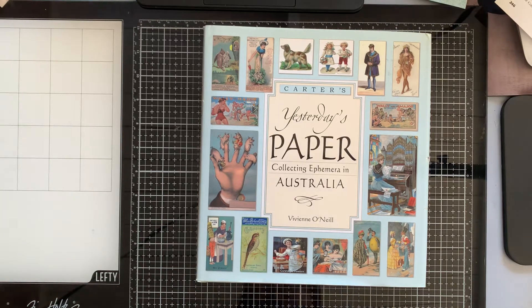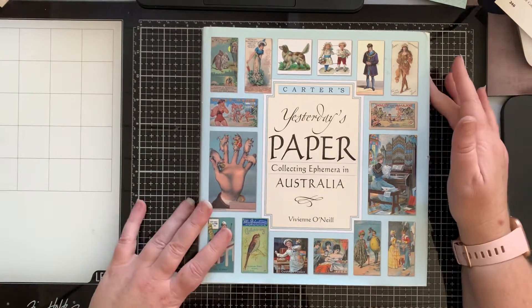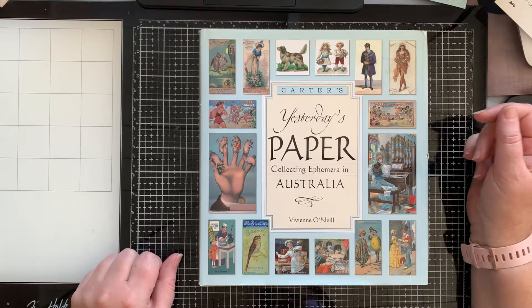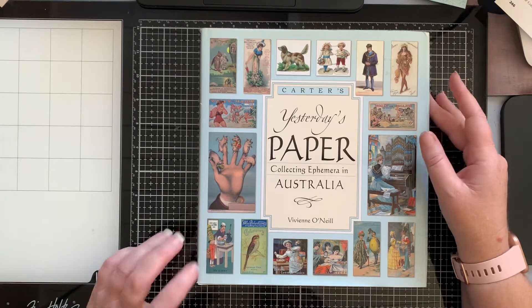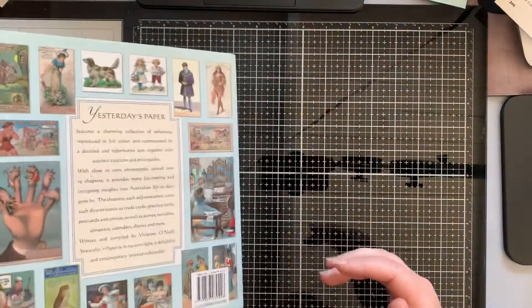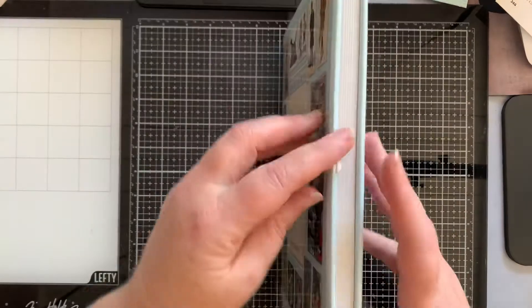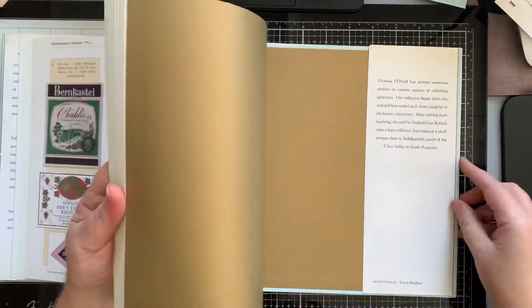Hey there, I've got another ephemera book based on Australia to show you today. This one was found by a friend of mine at an op shop, so there are some absolutely beautiful images in this one as well.